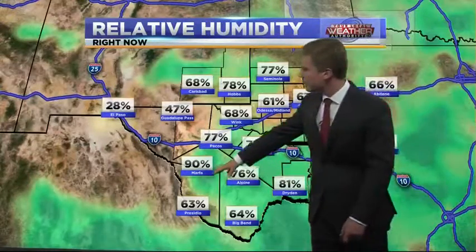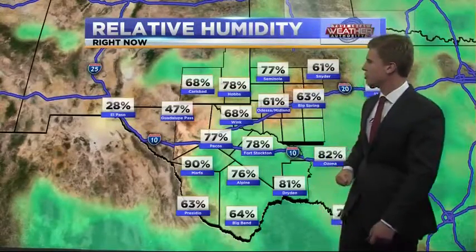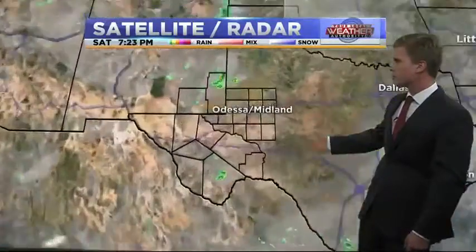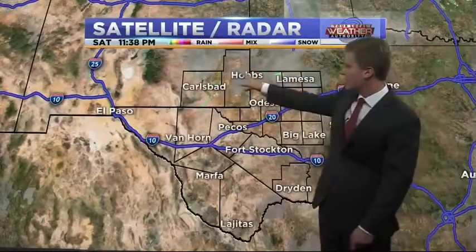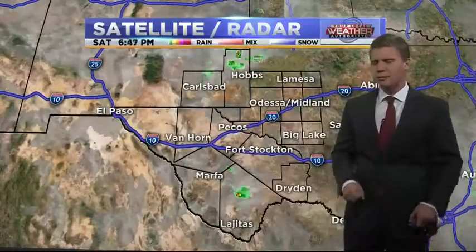Humidity — we do have a good amount of moisture throughout the basin right now. Marfa is seeing high moisture levels because they had a thunderstorm pass through earlier. Heavier moisture also up in southeastern New Mexico, where they saw some rain earlier today. Lee County got a little rain activity, and we also saw some over in the Trans-Pecos, but it stayed pretty clear throughout the central basin.